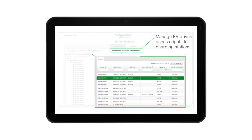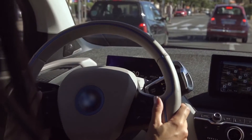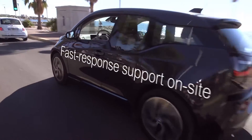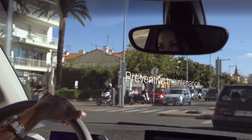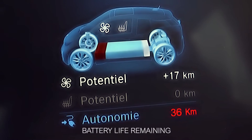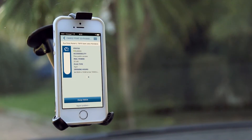What else do you offer in your solution? Maintenance and support services, both on-site and remote, providing the charge point operator with the assistance they may require. Nothing is more annoying than an out-of-order charging station. Speaking of charging, how do drivers even find the charging stations? Drivers can easily find them with the EVLink Insights app.